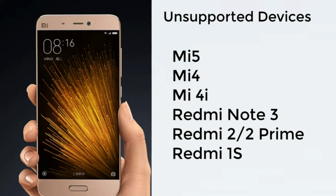The phones that will not be confirmed include: Mi 5, Mi 4, Mi 4i, Redmi Note 3, Redmi 2, Redmi 2 Prime, and Redmi 1S. These phones will not get the MIUI 11 update.